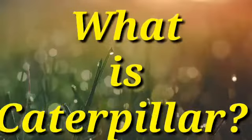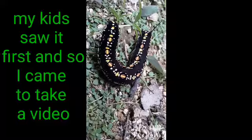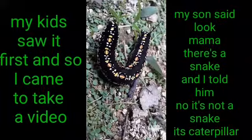What is Caterpillar? Before we start, please watch this video. My kids saw it first and so I came to take a video. My son said, 'Look, Mama! There's a snake!' And I told him, no, it's not a snake. It's a caterpillar.